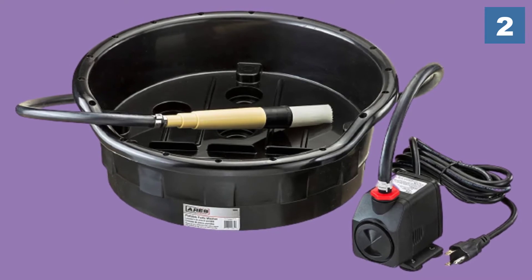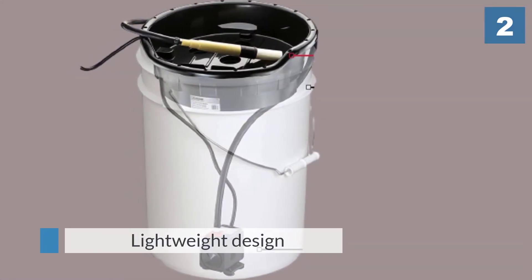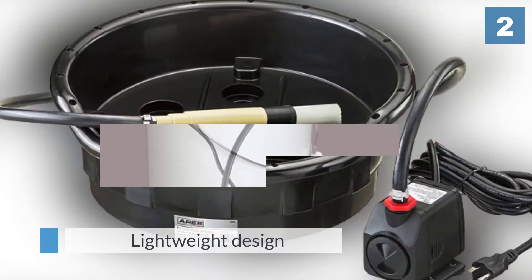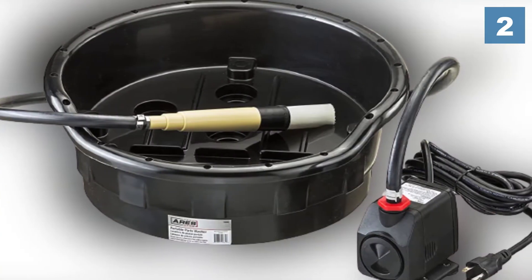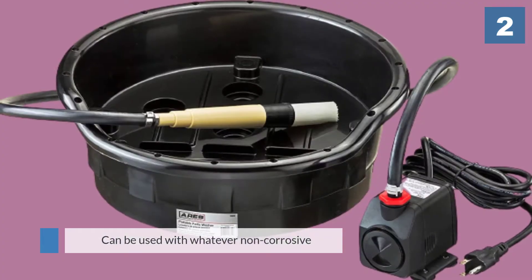With the unit comes a hard bristle brush that will come in handy if a part is in need of some serious scrubbing. This parts washer can be used with whatever non-corrosive or water-based solution you see fit. It's also backed up by Aries' performance assurance.